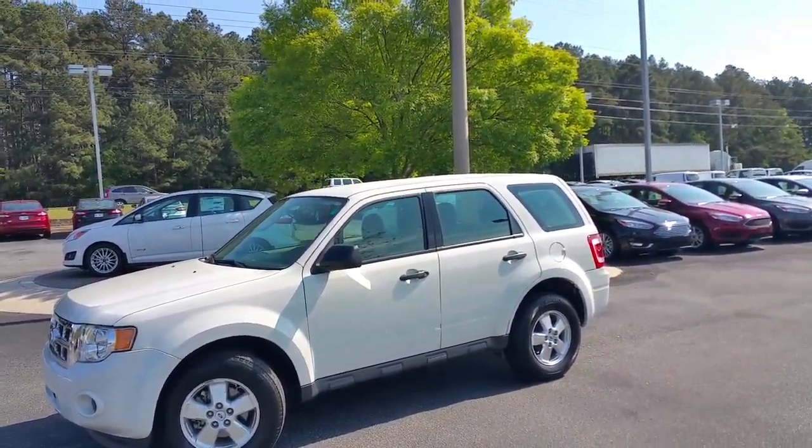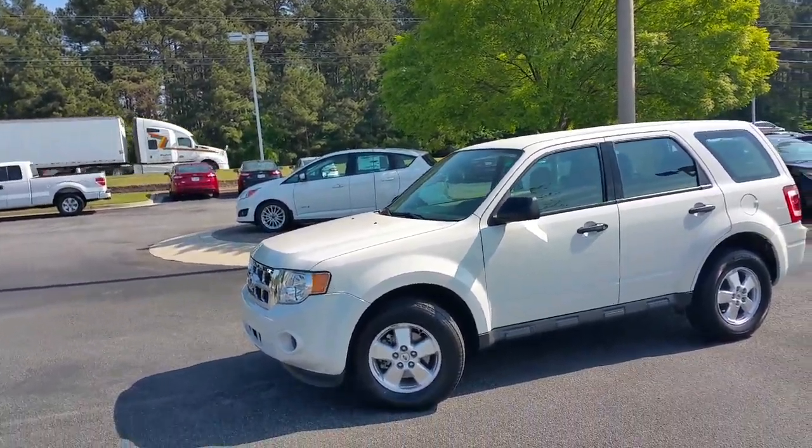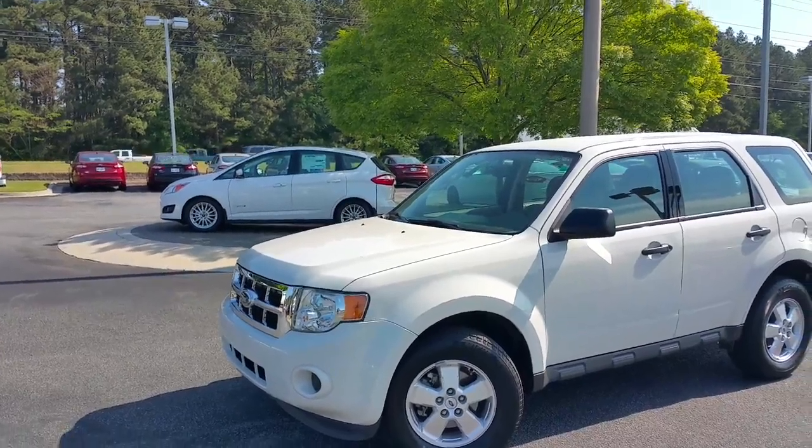2012, 90,000 miles — I think this one may work for you. You still have the opportunity to put a warranty on this one, and I'm really confident that this one will be in your price range.